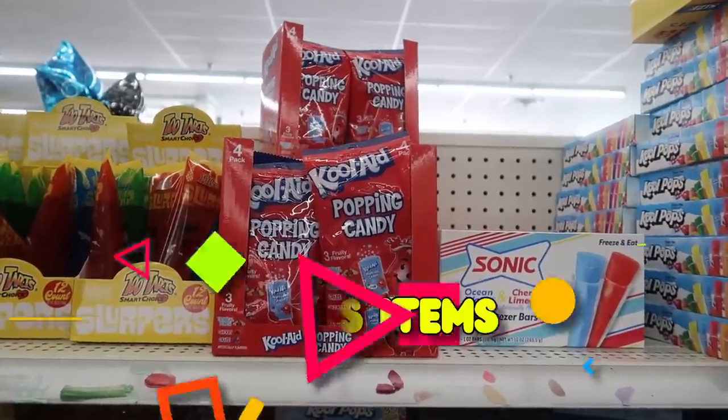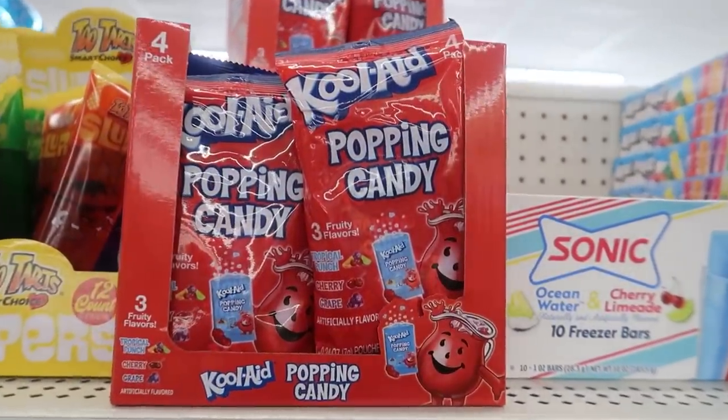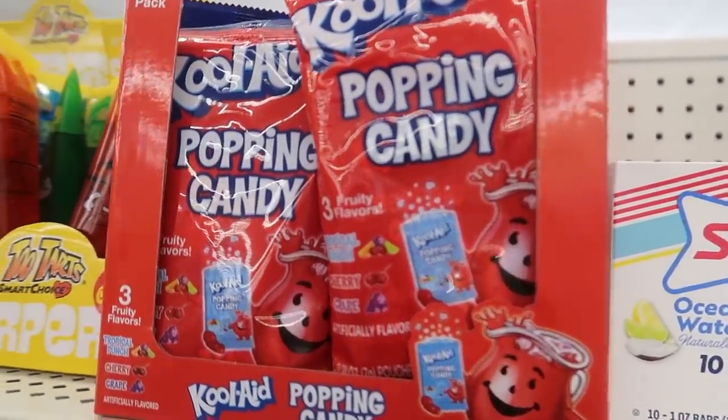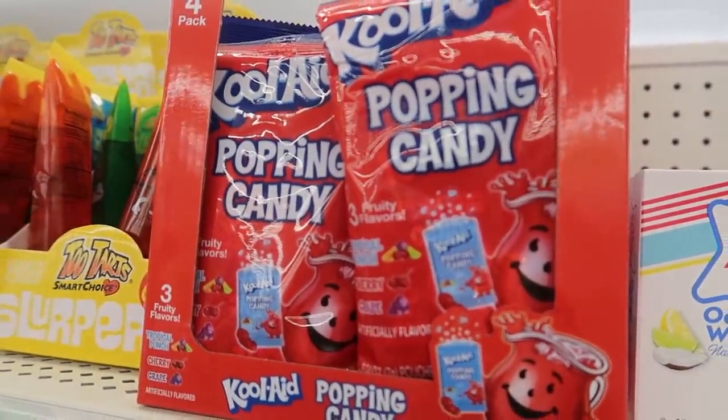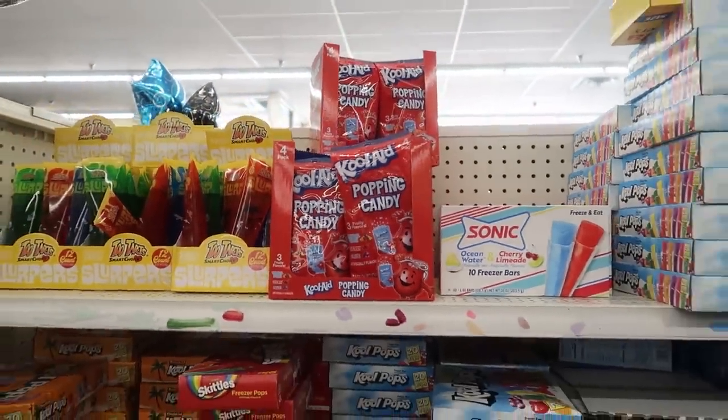Kool-Aid popping candy! As a kid I was obsessed with pop rocks, so when I saw this Kool-Aid version of it I got so excited. It just brought me back to my childhood — those candies that would basically explode in your mouth.